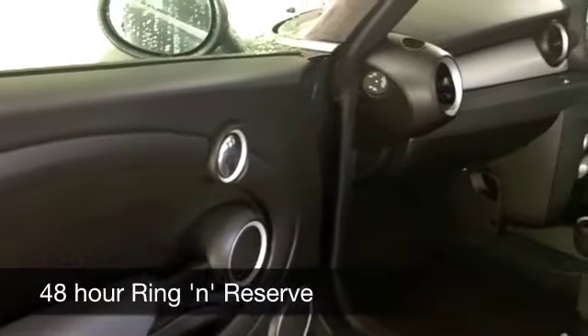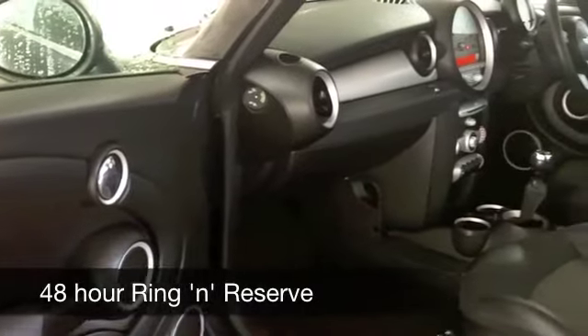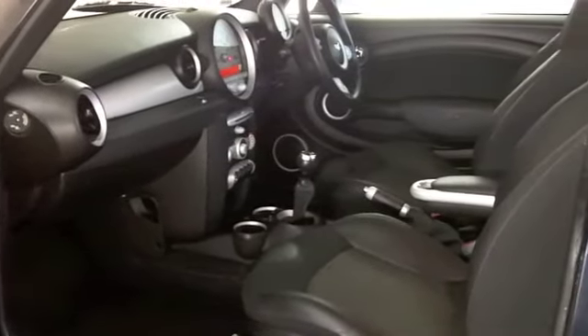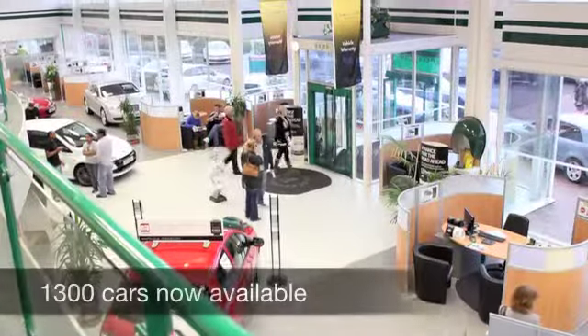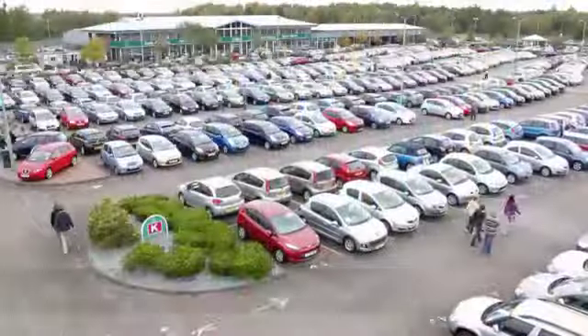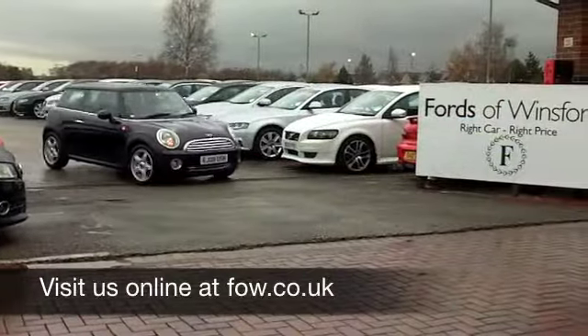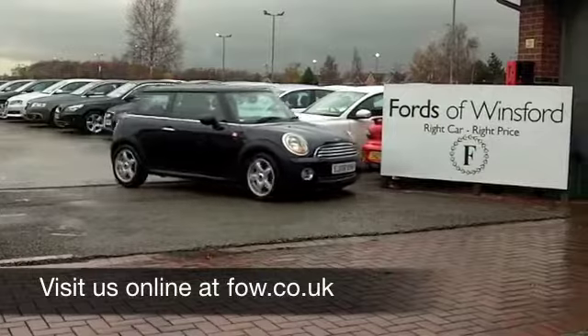It's got air conditioning, so it's all there for you. These cars have a 1.6 petrol engine — you're going to find sprightly performance from that. It will do 0-60 in about nine seconds and you'll get around 52 mpg. Six months road tax is £55. Come and have a test drive with no obligation at Fords of Winsford.